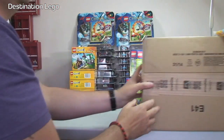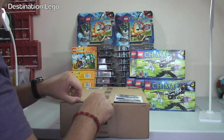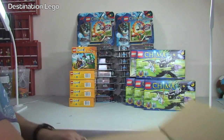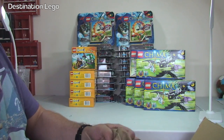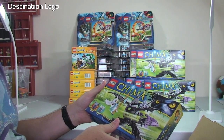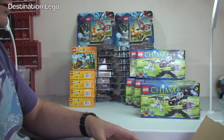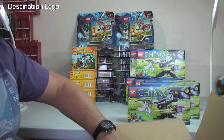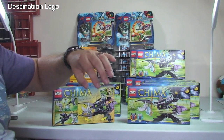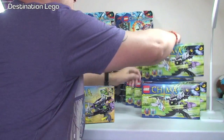Next one up - another Amazon box. Let's have a look. In this Amazon box I've got more Chima - Bractor's Winged Striker again. I may not have parted the previous ones out yet, probably because they were in two separate orders. Anyway, another one, two, three, four, and five. So ten in total of those sets. They'll go up on the BrickLink store.